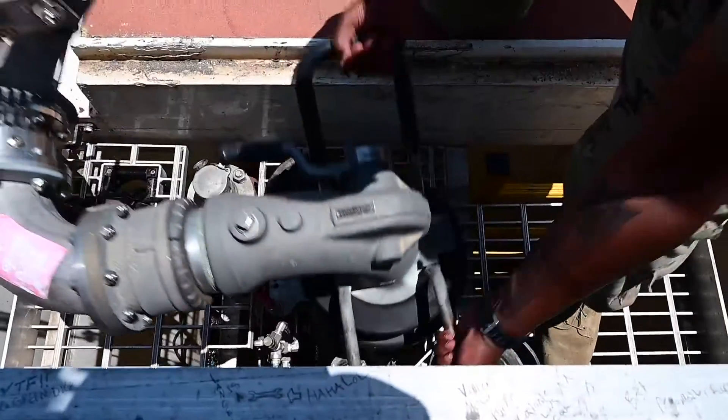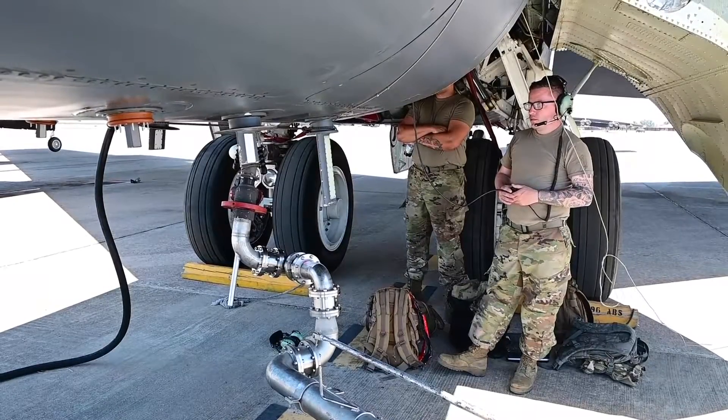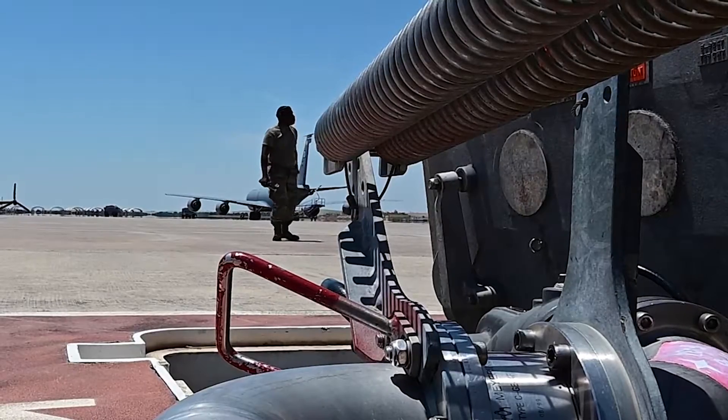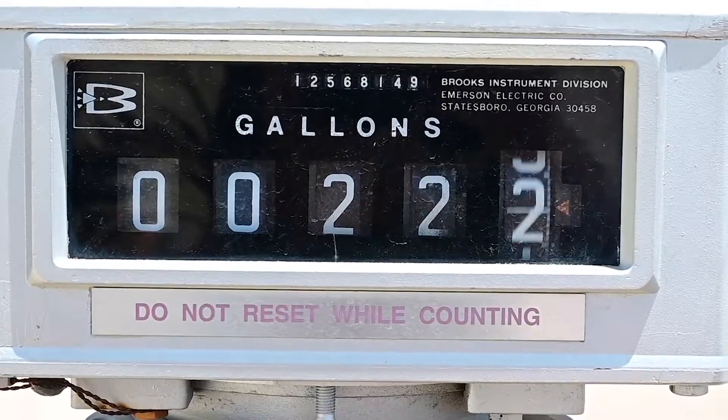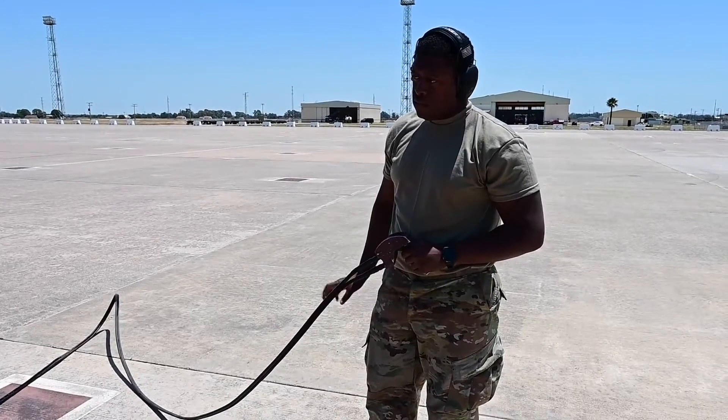Finally, we have our POL — our fuels. They're coordinating with maintenance to support the B-52s, but they're also refueling transient aircraft and the Marines while they're here too. So they have a little bit broader mission.